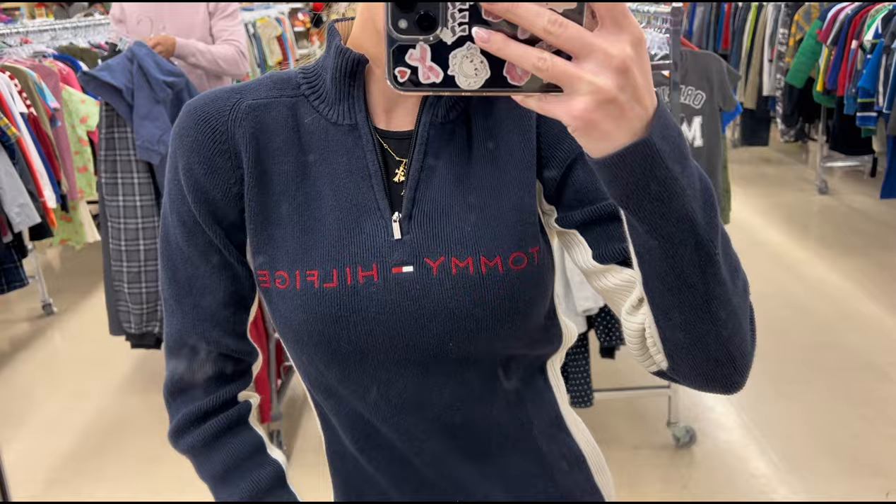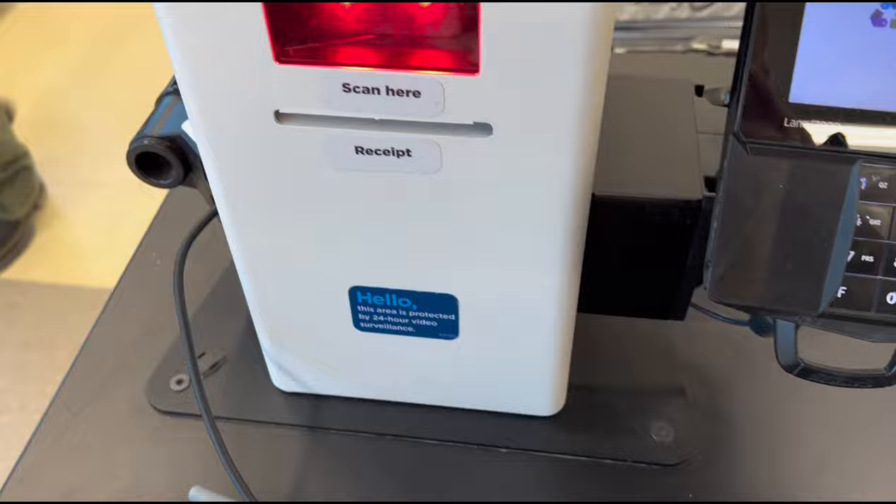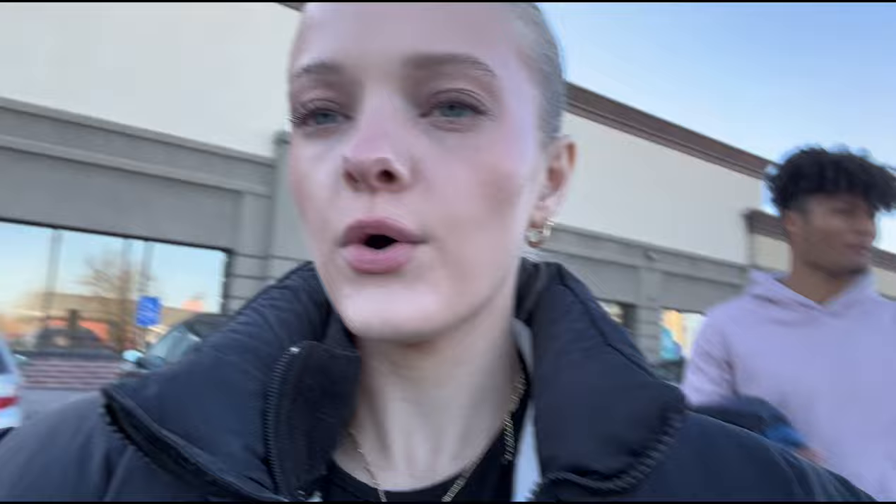We're leaving now and I only ended up keeping the camo coat because nothing else I really loved.